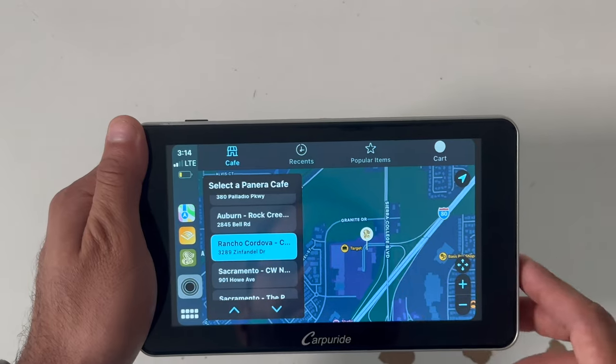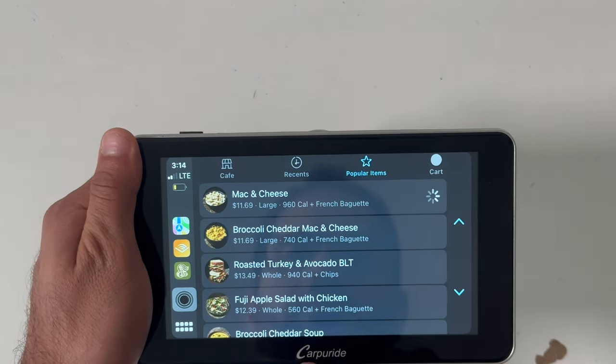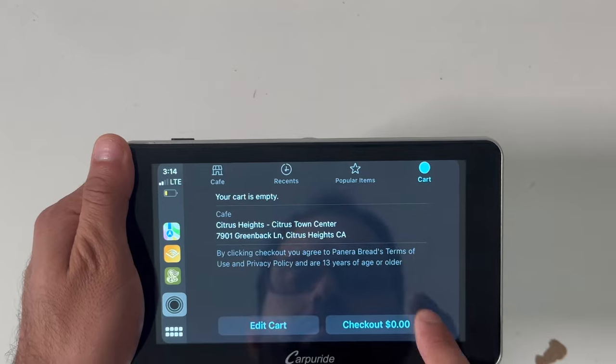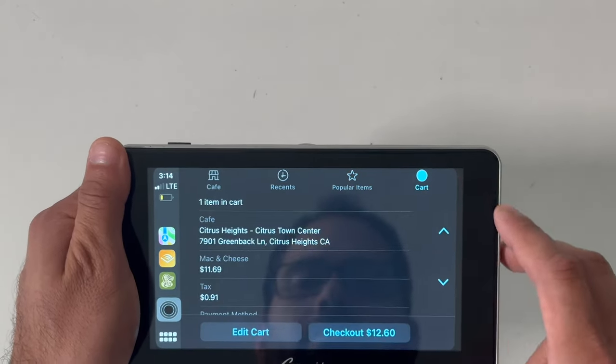Got the munchies? Domino's, Dunkin', and Panera Bread will actually allow you to make advanced orders for pickup without making a phone call or getting distracted while driving. Using the iPhone app, you can control everything right from your CarPlay infotainment screen.